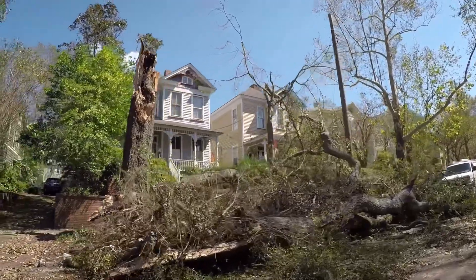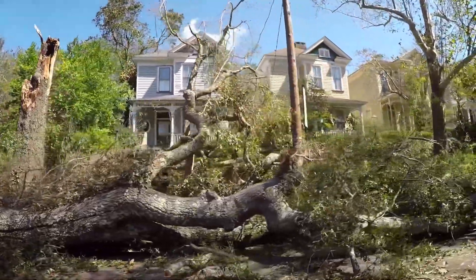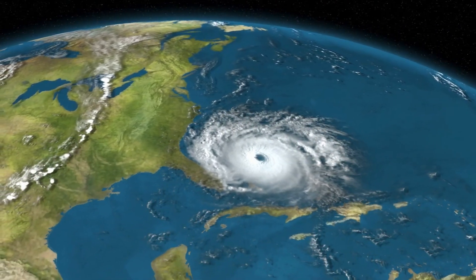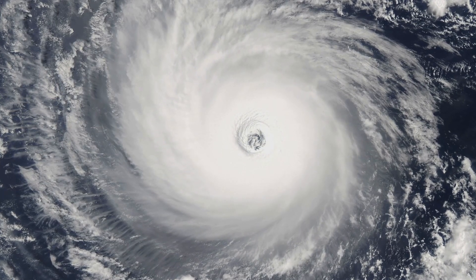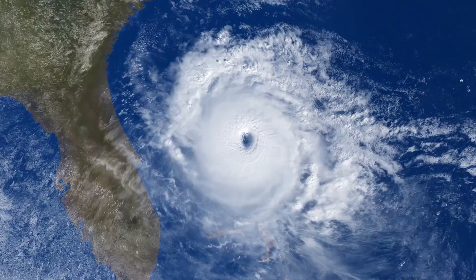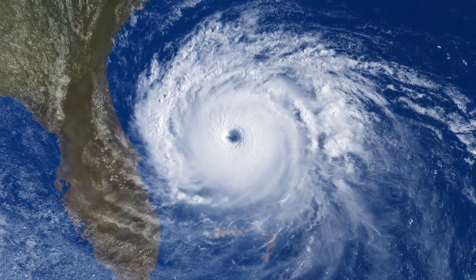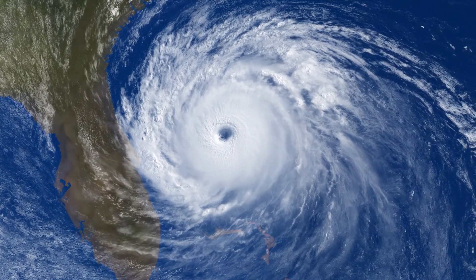The Tampa Bay region, already vulnerable, was particularly hard hit, with the storm causing significant damage. When we compare Milton to other historic hurricanes, it stands out for its intensity and the sheer scope of its impact. Take for instance Hurricane Andrew in 1992 — it was a Category 5 storm, but its damage was primarily localized. Milton, on the other hand, was a Category 3 upon landfall, but its effects were felt over a much larger area, leaving an indelible mark on the regions it touched.